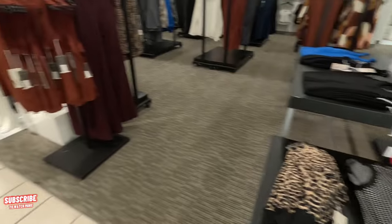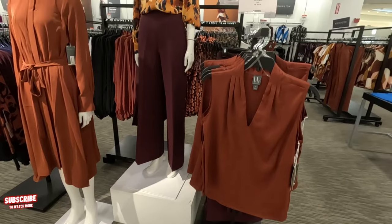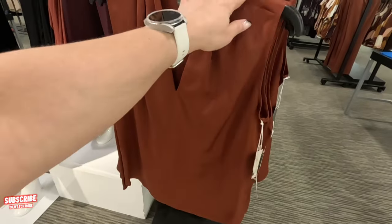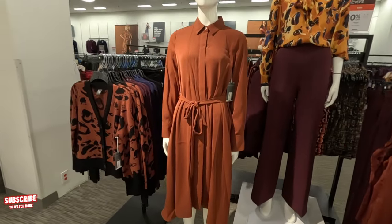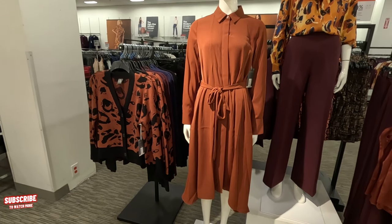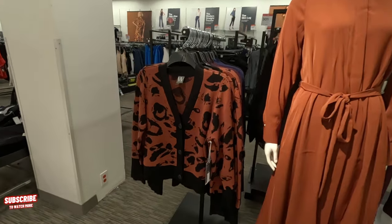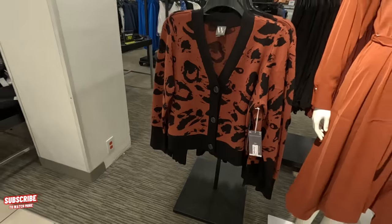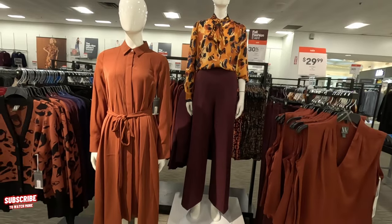Once it starts getting cool, I'm going to have to start coming here and buying some stuff. Look at this pretty shirt — $29.99. I love the fall color — $44 original, you get it for $30. You see how that dress looks on the mannequin? I like it, that's my type of stuff. You can wear that with some nice leather boots. Look at this little sweater — $49. I love how it looks on the mannequin — so classy.